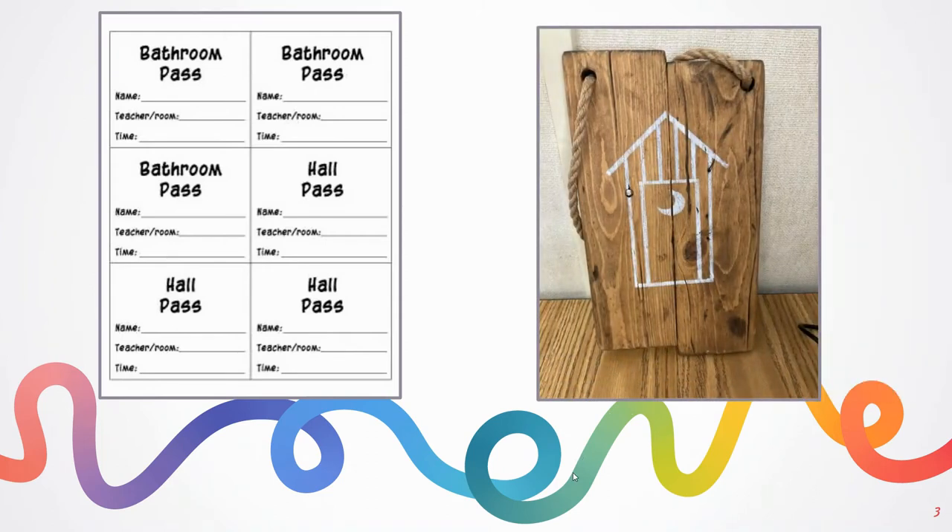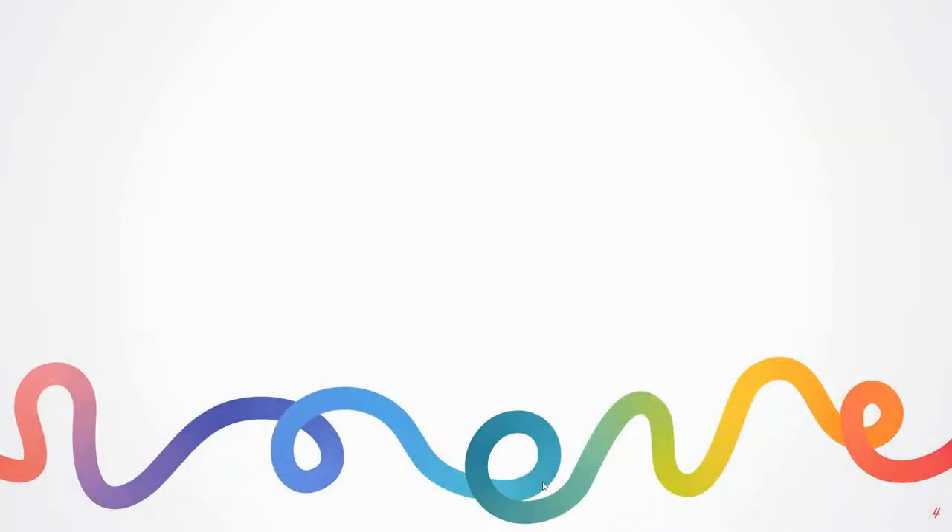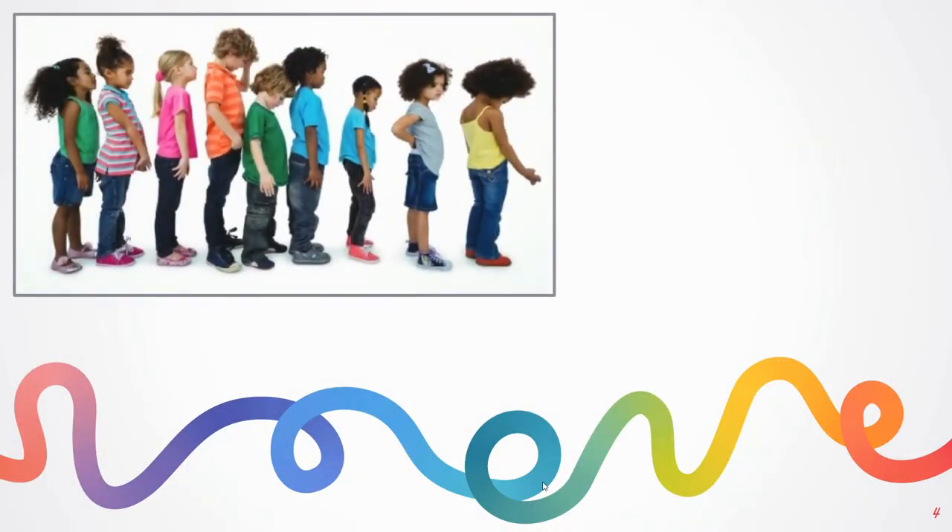For middle school teachers, some type of a silly bathroom hall pass that's maybe a little awkward or silly to carry may be the answer. This may work in certain classes depending on the rapport you have with students — if you have that relationship where taking it out wouldn't be embarrassing, but it may deter them from going to the bathroom during class because they don't want to carry this big thing with them.